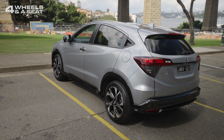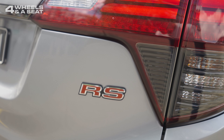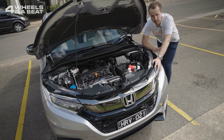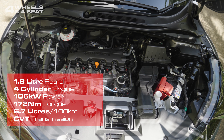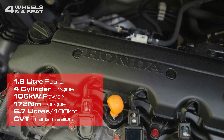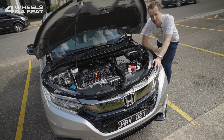Unlike the Civic RS, which gets a more powerful turbocharged engine, the HR-V RS is merely a trim level. All HR-Vs get the same engine — a 1.8-litre four-cylinder naturally aspirated motor that outputs 105 kilowatts of power and 172 newton-metres of torque. Fuel economy is 6.7 litres per 100 kilometres, so it's very efficient, but just not very exciting.